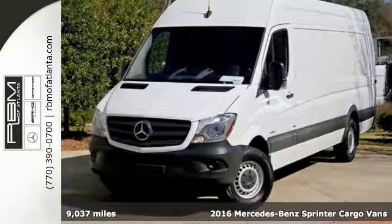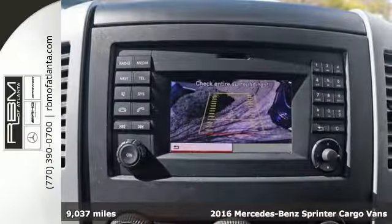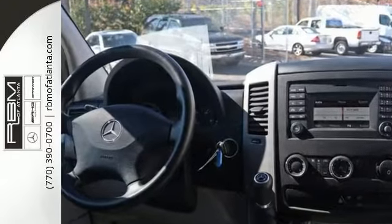You'll get years of use out of this trustworthy 2016 Mercedes-Benz Sprinter EXT Cargo Van. It comes with everything you need, including Bluetooth, brake assist, keyless entry, and a rear view camera.